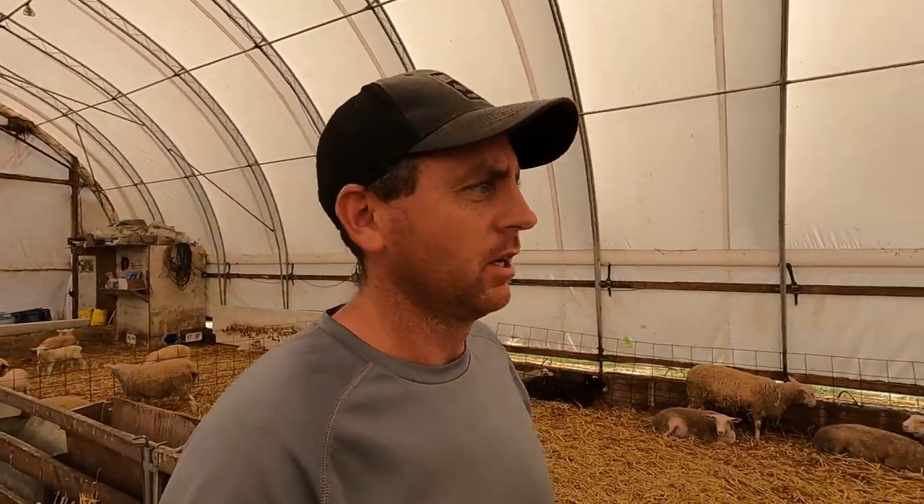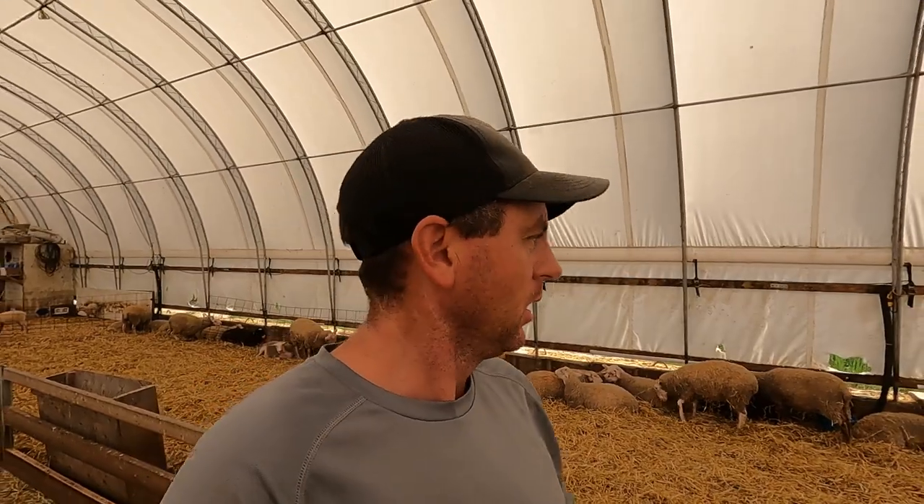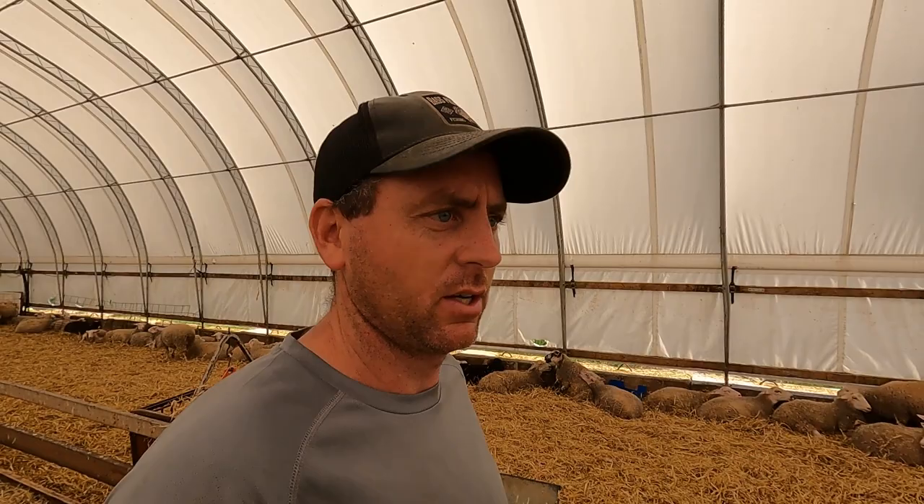Good afternoon everyone, welcome back to the channel. We've got some updating to do — it's been another couple weeks since we posted a video. In the sheep barn here, we've done a lot of shipping this past week.